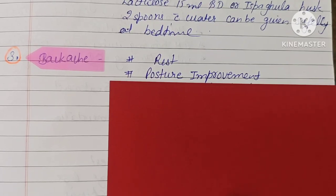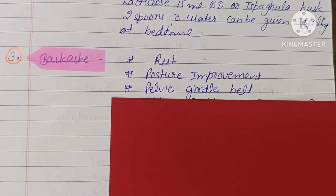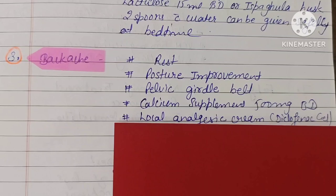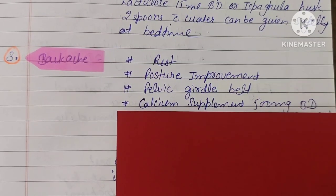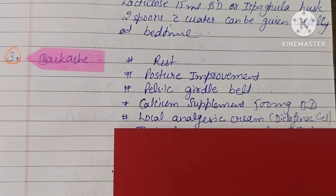Posture improvement exercises should be done. A pelvic girdle belt can be used to support the pelvis and help with back pain. Calcium supplement 500 mg BD — that means two times a day — can also be given. Local analgesic creams such as Diclofenac gel can be applied to the back for relief.